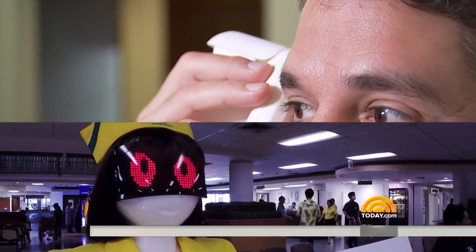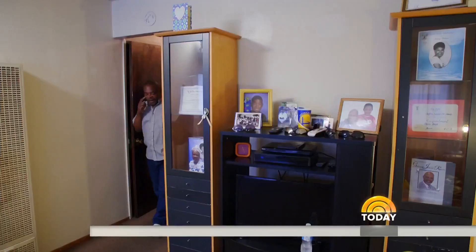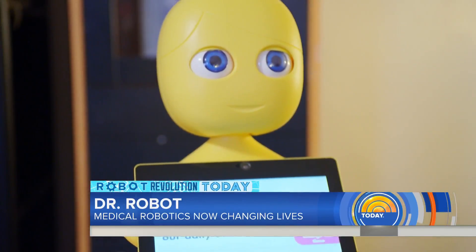And if robots can help nurses and doctors at work, could they help patients at home? Meet Mabu — a personalized health care companion in the form of a friendly little yellow robot that checks in with patients daily. 'Hello there, Ray. Is this a good time for our daily check-in?' 'How are you doing?' 'I'm doing great.' 'Superb — so glad you're feeling great.'